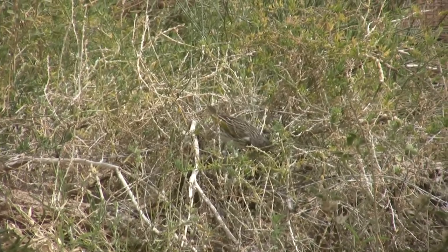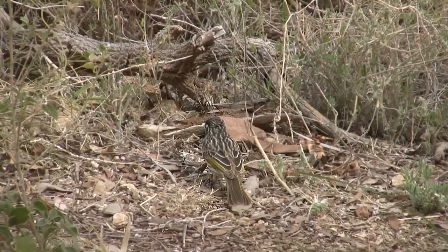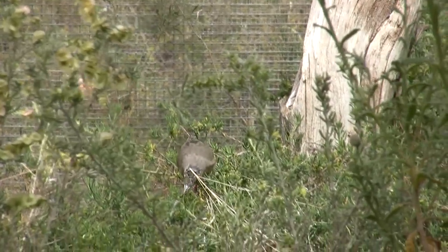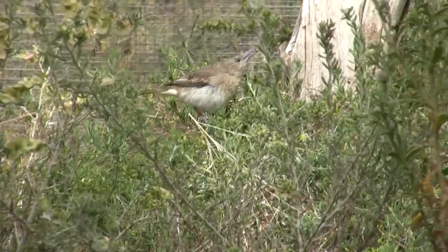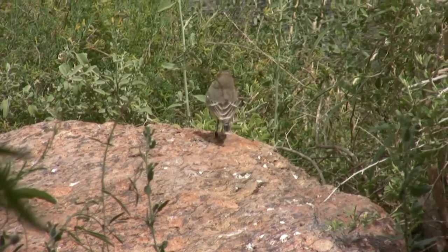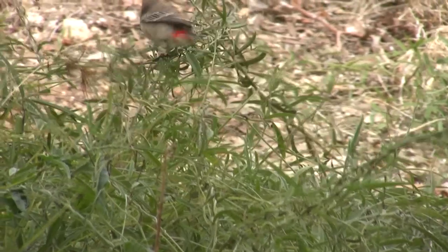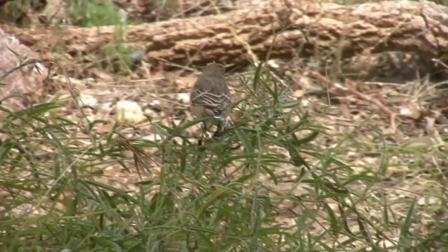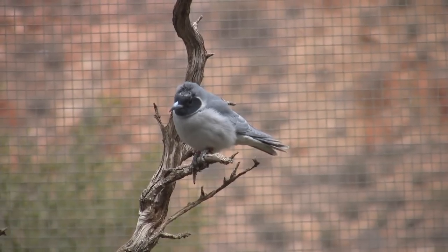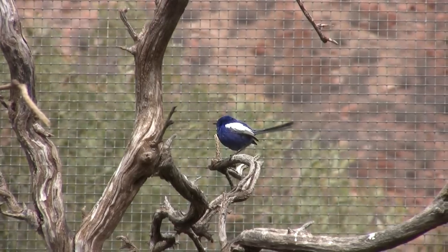Another cage contained white-fronted honeyeaters. A female rufous whistler forages in the bushes. Masked wood swallows and white-winged fairy wrens were also present.